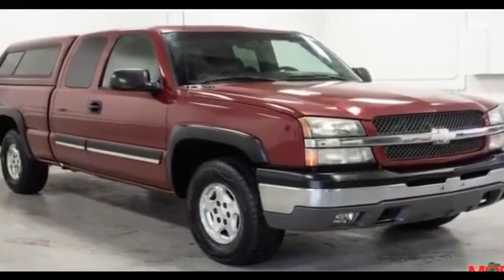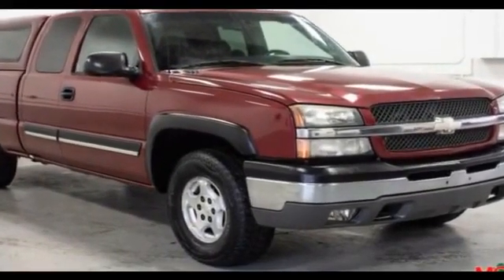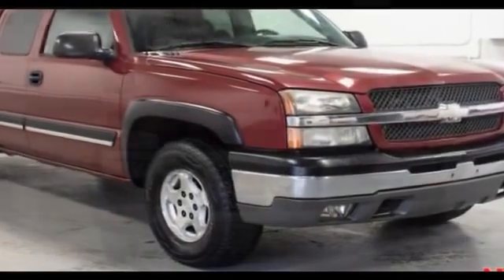2004 Chevrolet Silverado 1500. This truck makes room for the whole family.